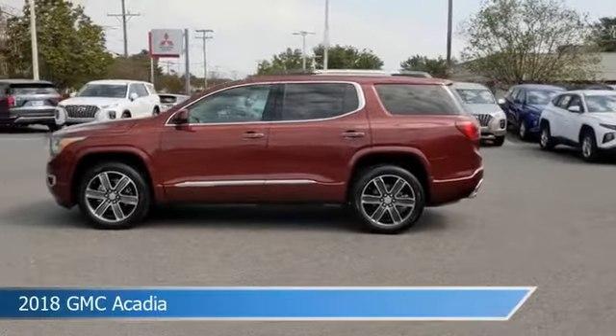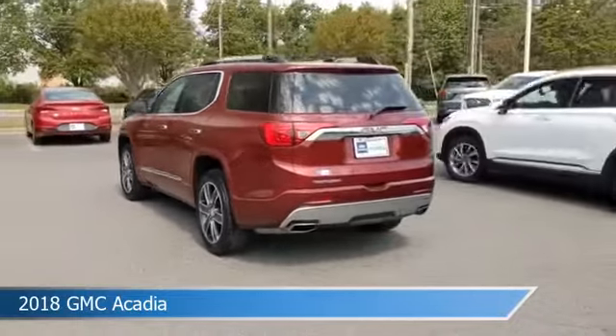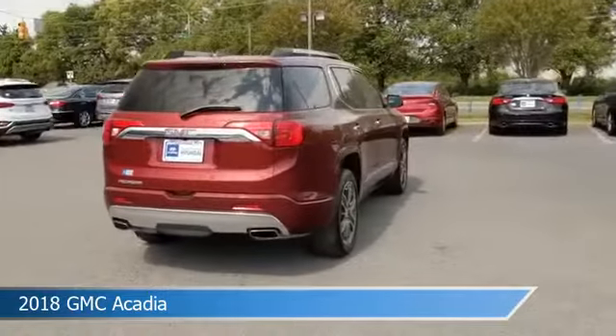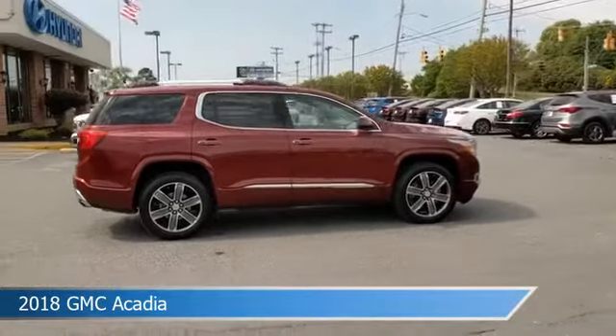Take a look at this 2018 GMC Acadia, equipped with a 6-speed automatic transmission in crimson red tint coat. This car comes with some great features including adaptive cruise control, heated seats, anti-lock brakes, audio controls on steering wheel, and more.